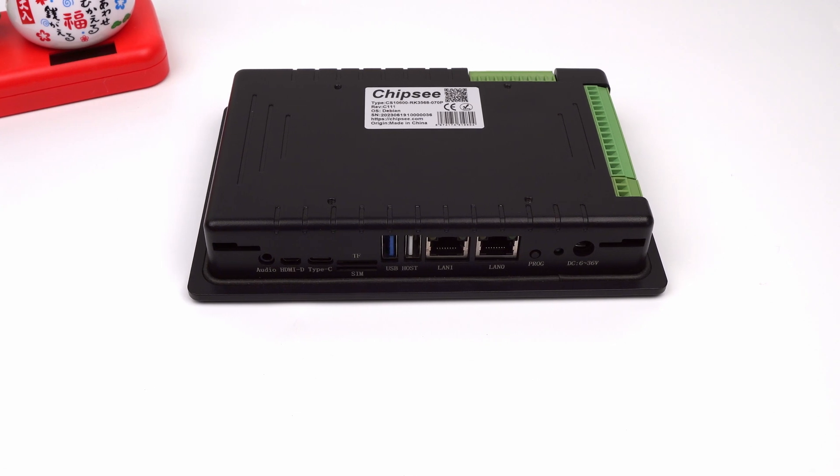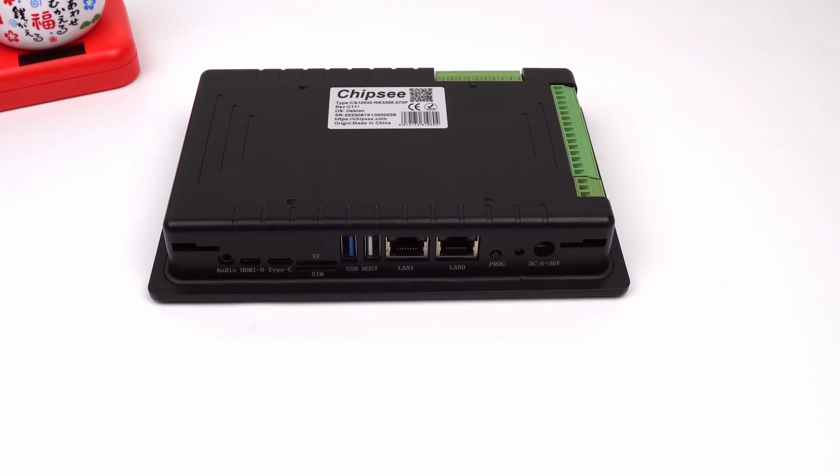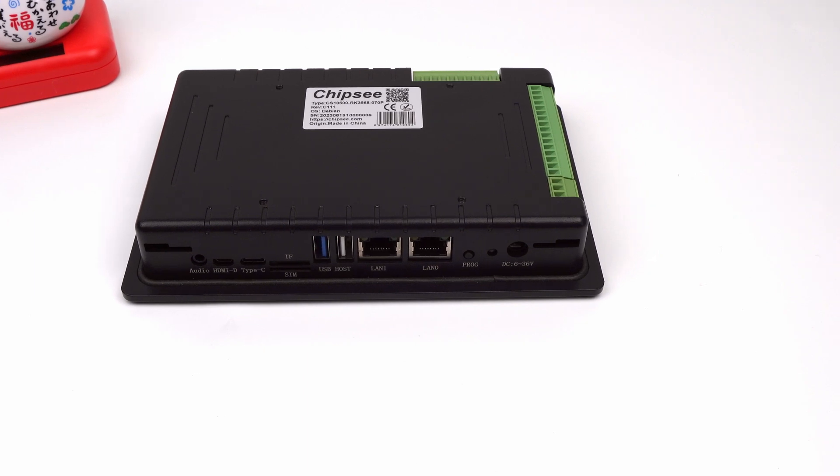The USB Type-C port and the recovery button can help you flash another operating system to this device.